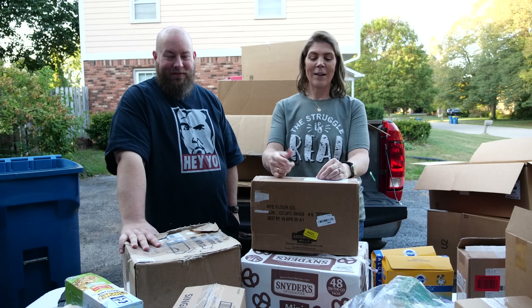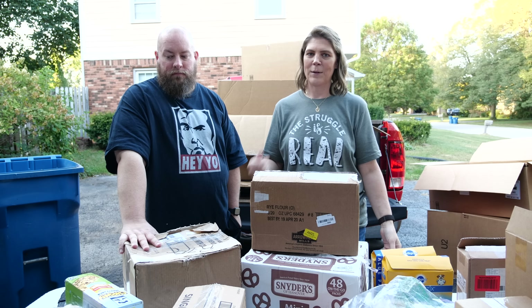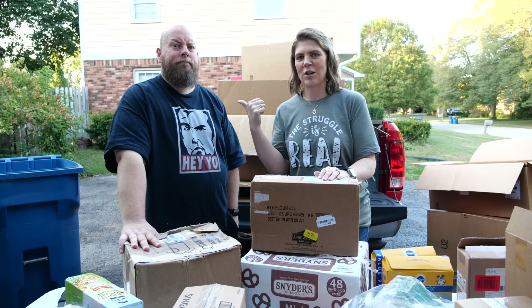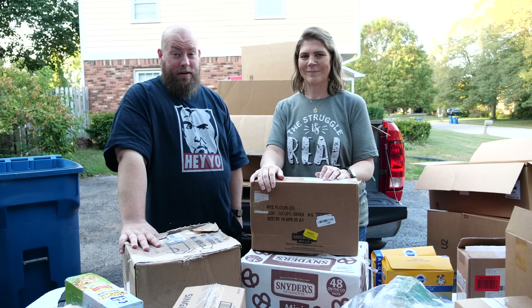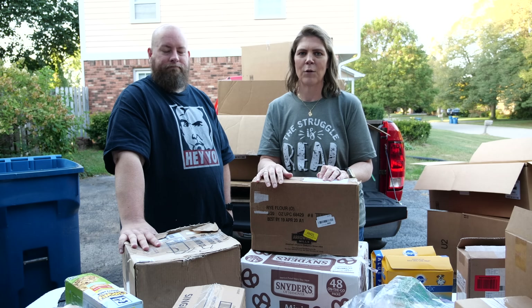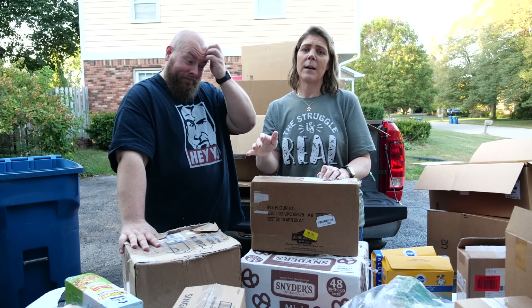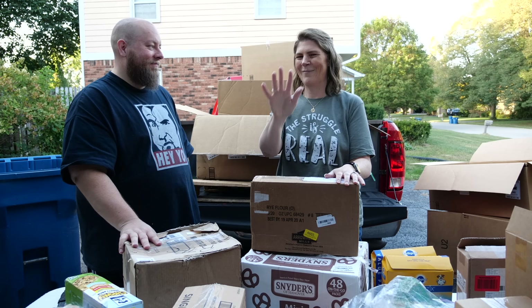That's everything from this particular liquidation box. Thanks for watching! Make sure you go check out Franchise Kicks' channel — link in the description box below. More videos to come from this palette on both channels. You don't have to watch them in any order — just watch them once, twice, three times, tell your friends and family. Thanks for watching!